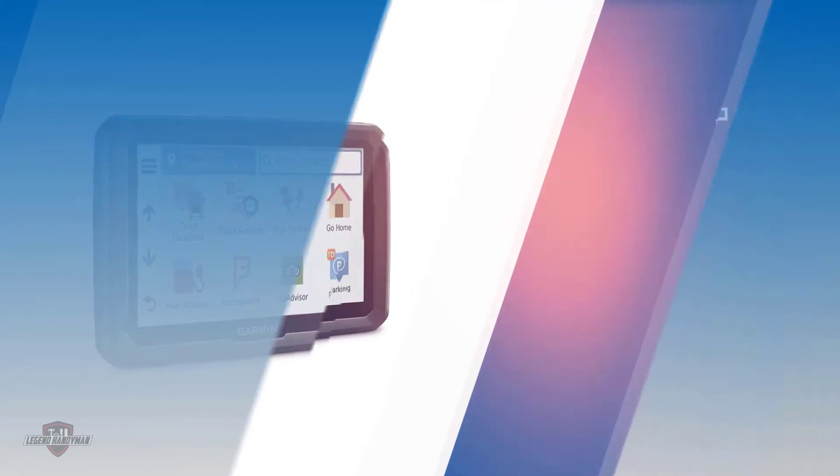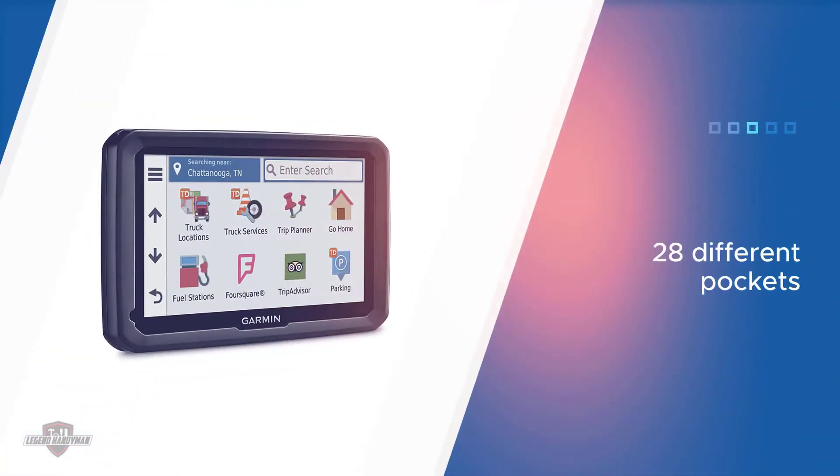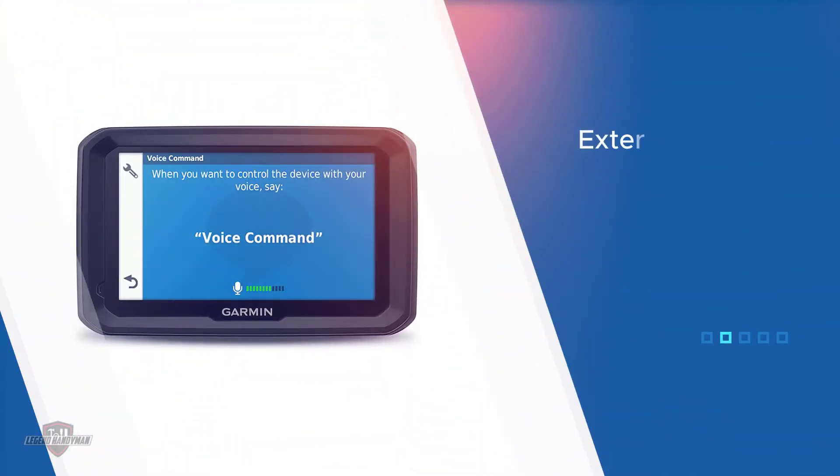What's more, it comes with a 5-inch touchscreen display with auto brightness that makes it easy to see the map even when it's exposed to direct sunlight.